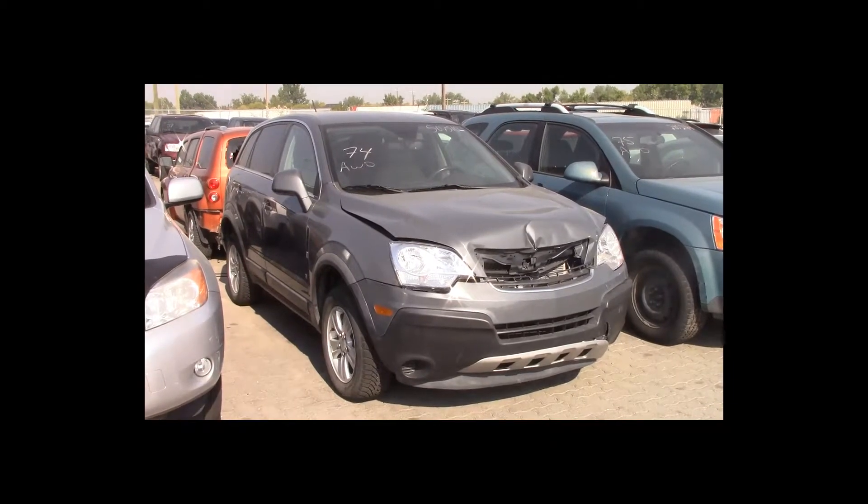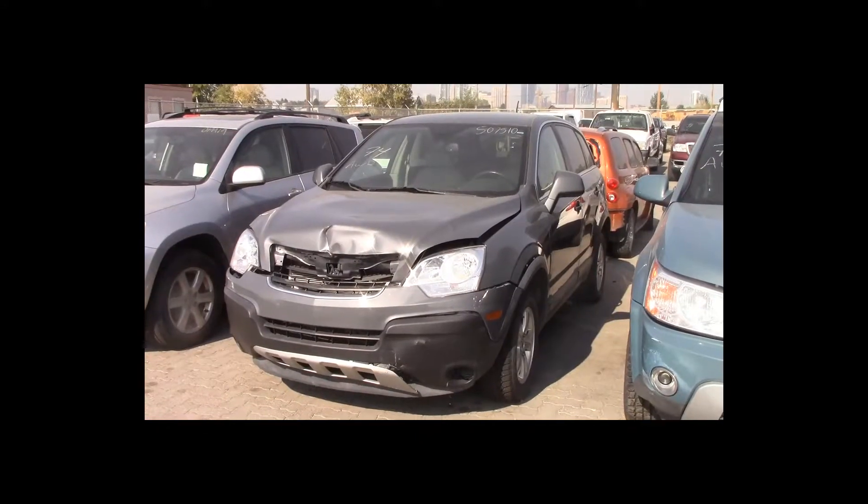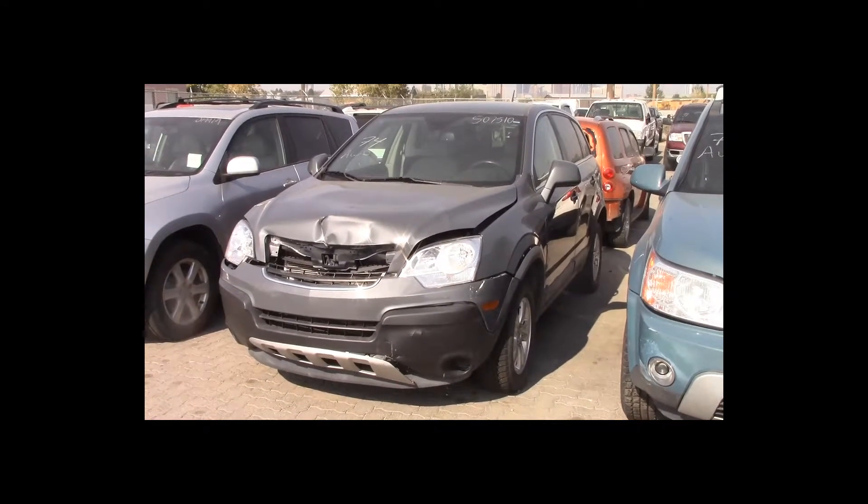Lot number 74 is a 2008 Saturn Vue. This vehicle is a V6 all-wheel drive with an automatic overdrive. It is loaded.